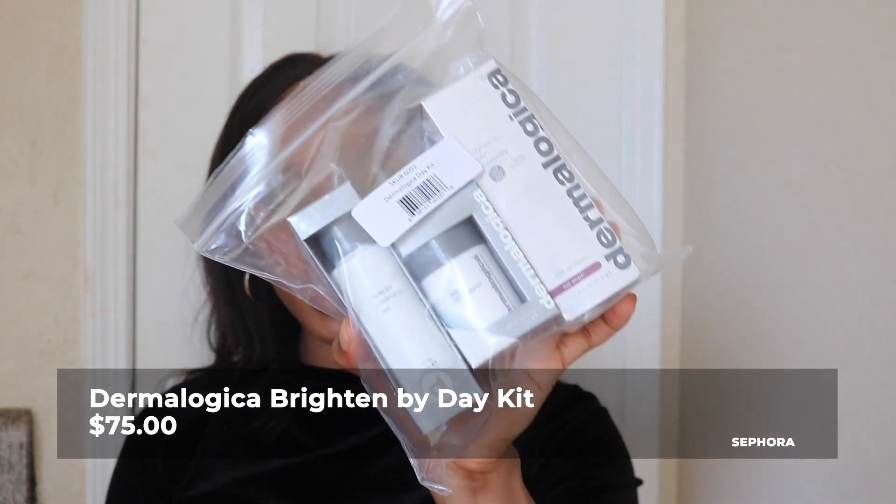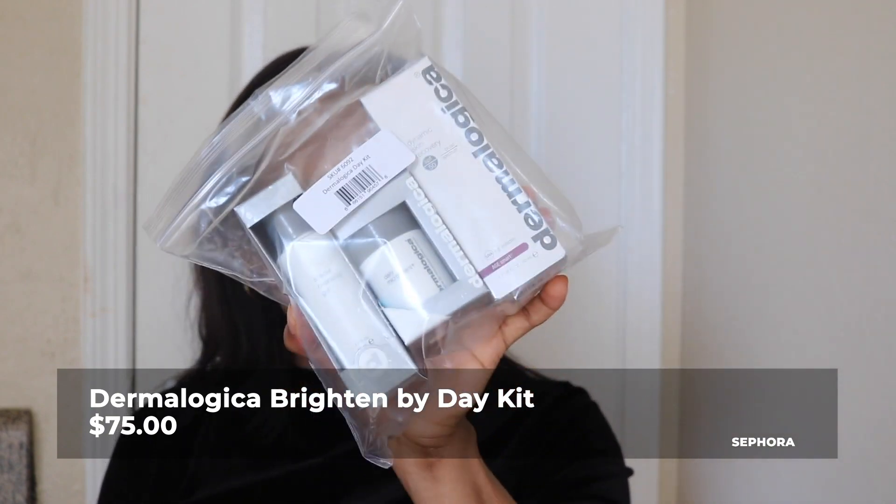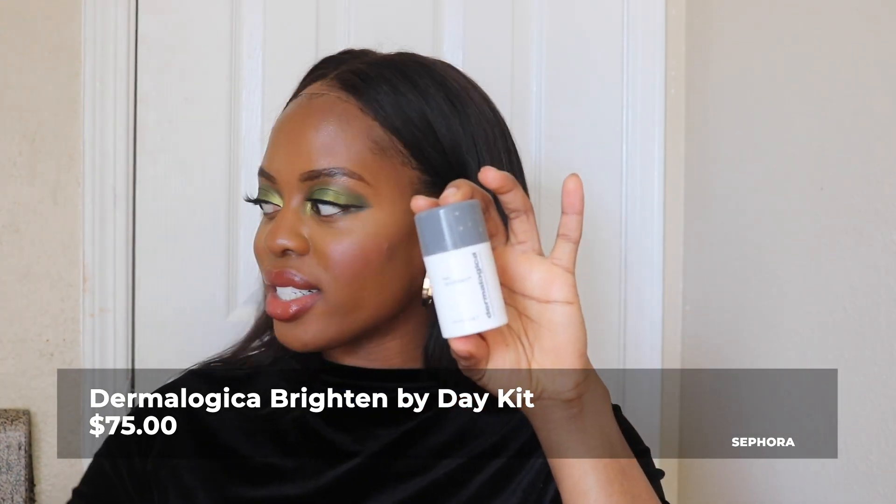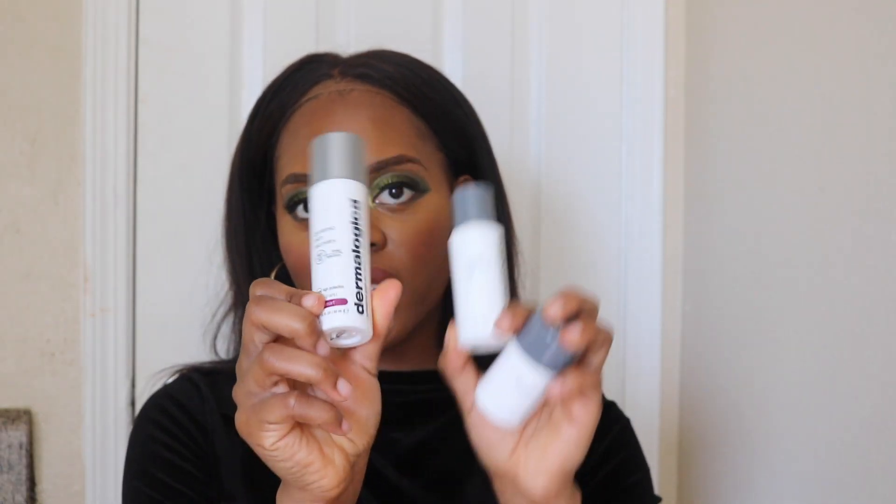The next item I purchased was the Dermalogica Brighten by Day Kit. It was $75. I've talked about this so many times — it comes with three products: the Daily Microfoliant, the Dermalogica Special Cleansing Gel, and the Advanced Dynamic Skin Recovery SPF 50 Daily Moisturizer. This is maybe my second or third one I've purchased because it works well. I think the high SPF has really helped maintain my dark spots and keep them faded.